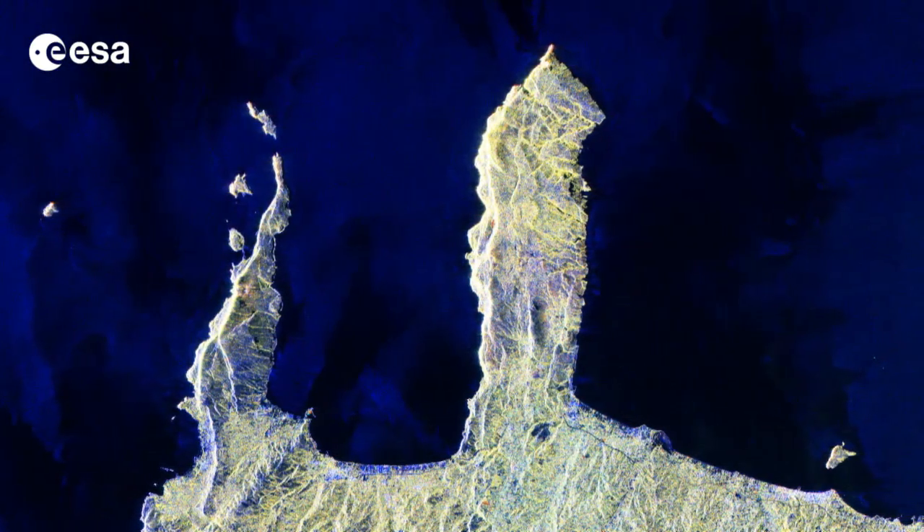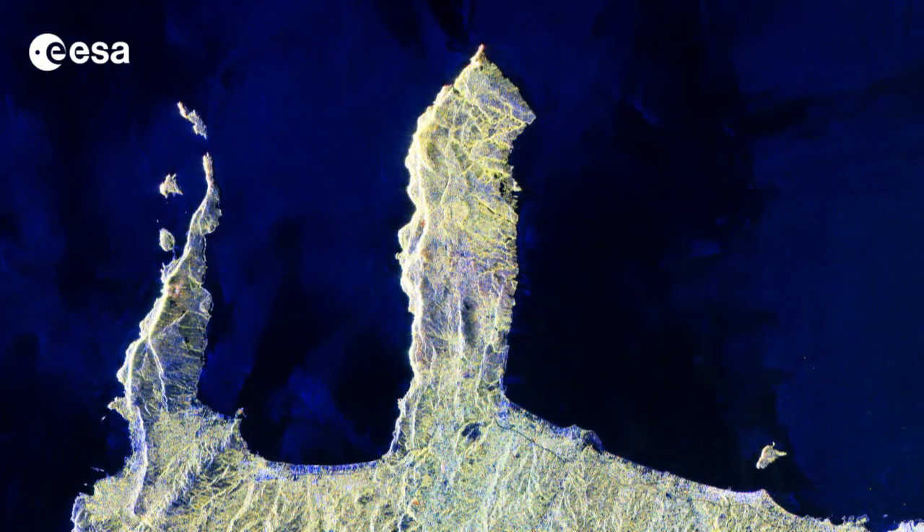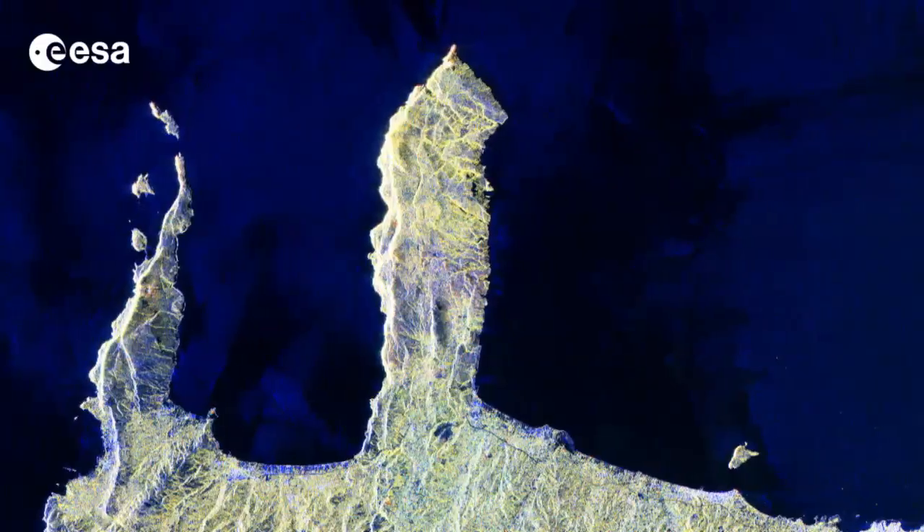Crete, which separates the Aegean and Libyan seas in the eastern Mediterranean, is home to numerous beaches, fertile plateaus, caves and high mountains.